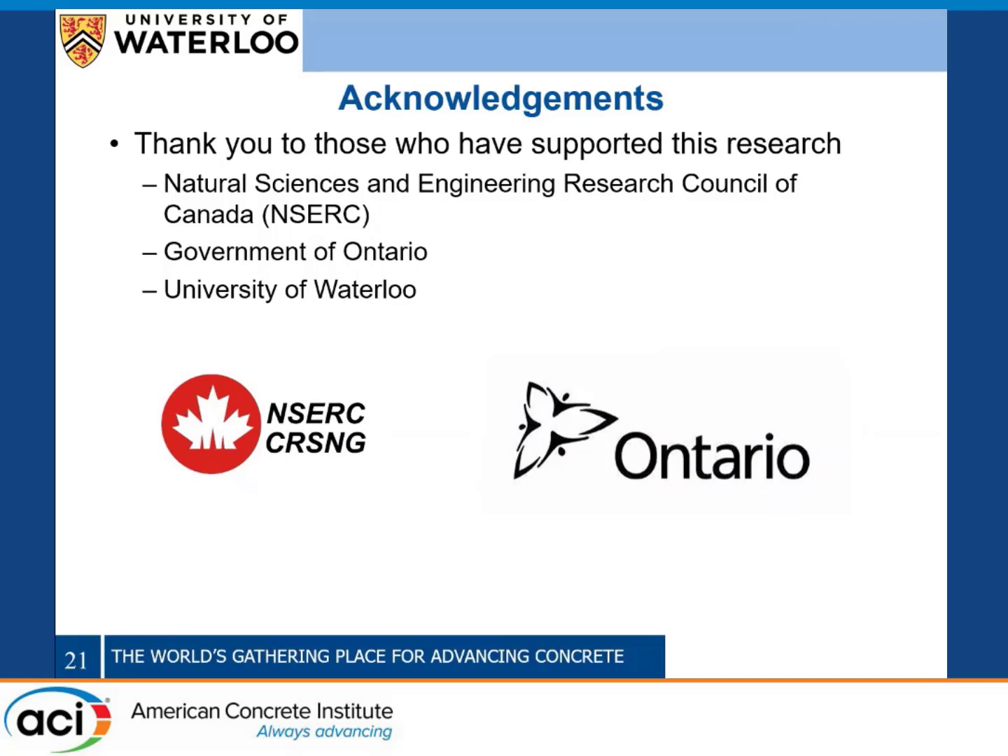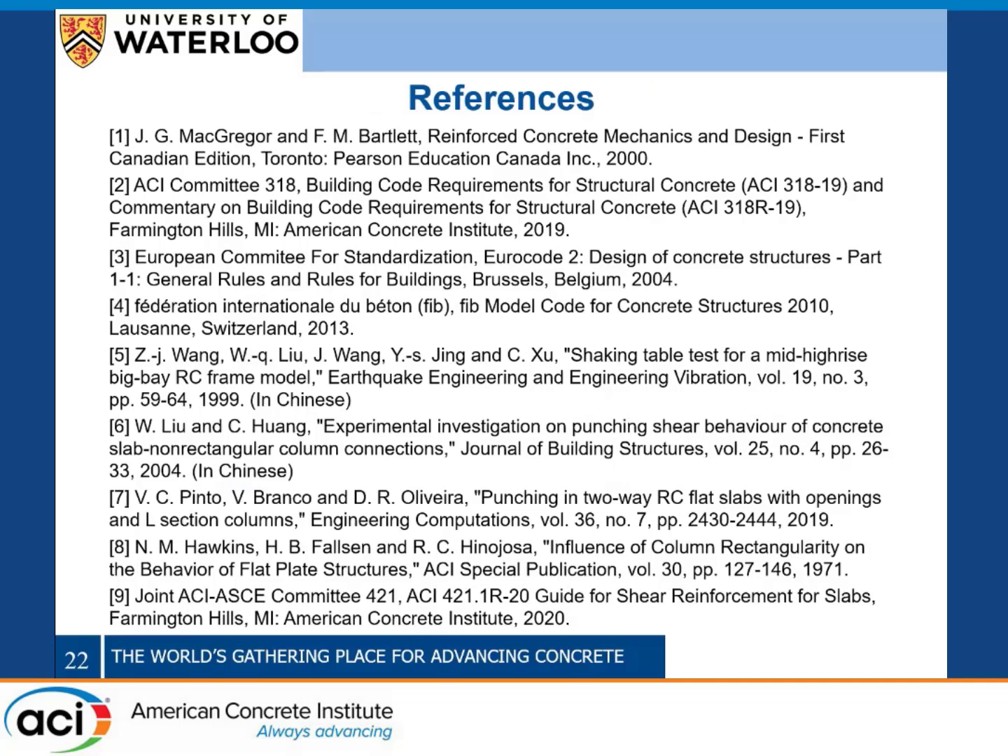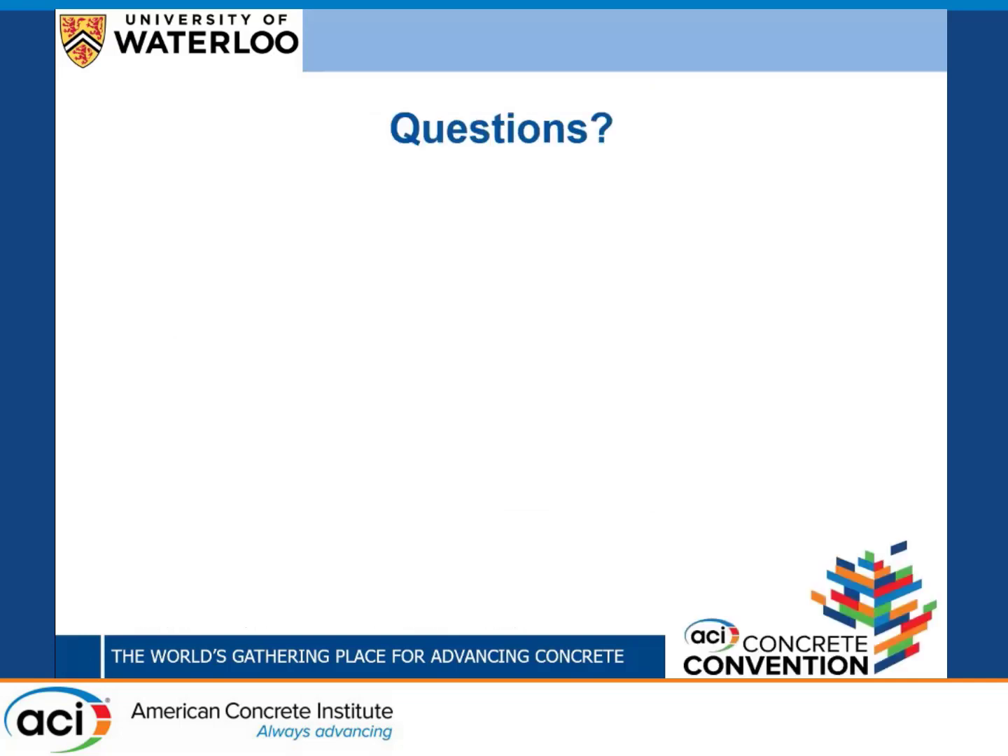I'd like to acknowledge those who made this research possible, including the Natural Sciences and Engineering Research Council of Canada, the Government of Ontario, and the University of Waterloo. Thank you for your attention — I'd be happy to answer any questions you have.